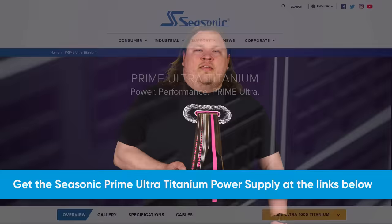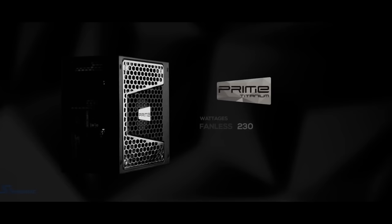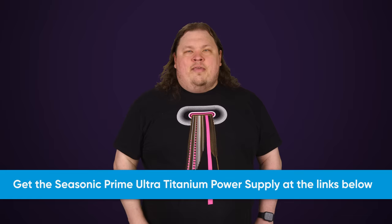Thanks to Seasonic for sponsoring today's video. Seasonic's Prime Ultra Titanium PC power supplies feature ultra-high efficiency with their 80 Plus Titanium rating. They're fully modular, featuring hybrid fan control to manage overall fan noise and fluid dynamic fan bearings. They have up to a 50,000-hour life expectancy along with a 12-year warranty. Check them out at the link below.